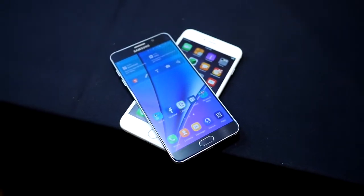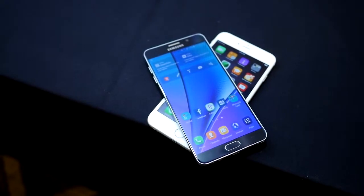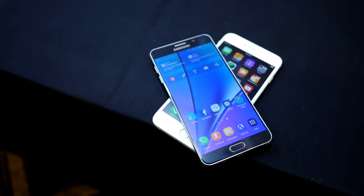Samsung's brand new big dog goes up against Apple's big dog. Hey, it's Joshua Vergara from Android Authority — what's going on everybody? Here is your quick look at the Samsung Galaxy Note 5 versus the Apple iPhone 6 Plus.